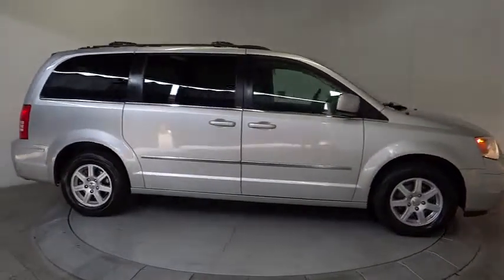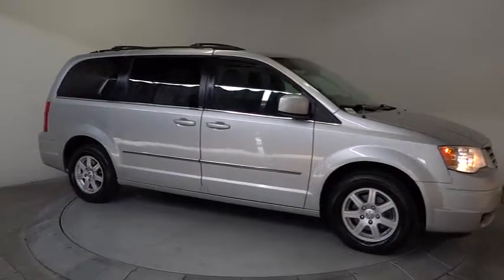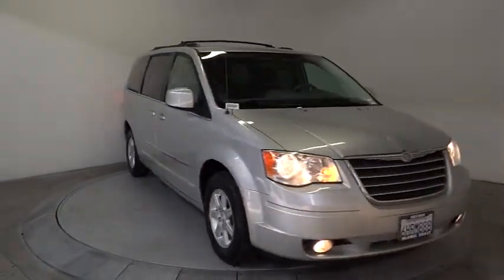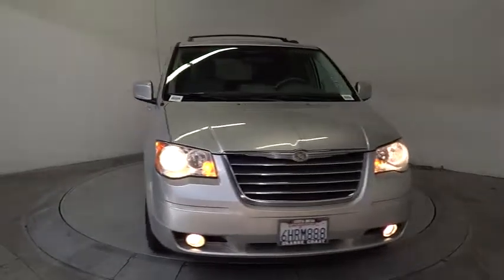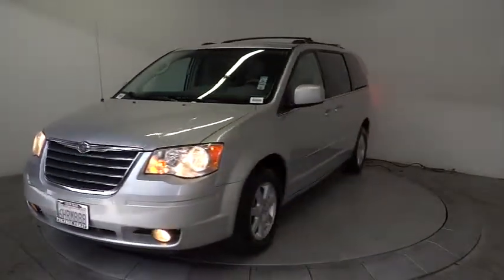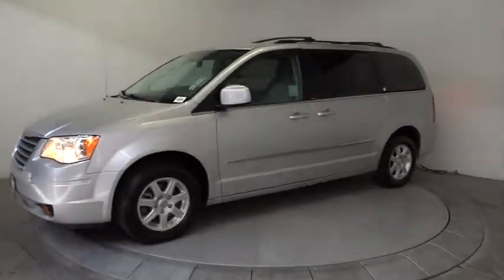Driver Airbag, Keyless Entry, Cruise Control, Floor Mats, 4-Wheel Disc Brakes, Aluminum Wheels, AM-FM Stereo Radio, FWD, Universal Garage Door Opener, Rear Defrost, Fog Lamps, Bucket Seats, CD Player.